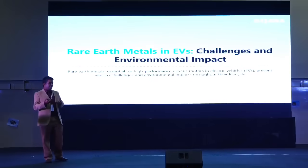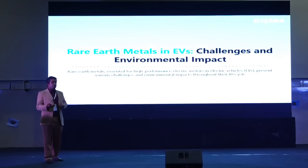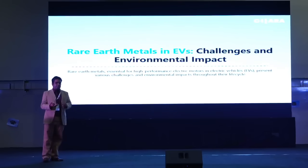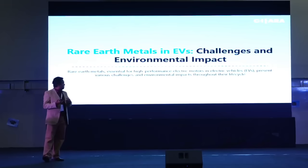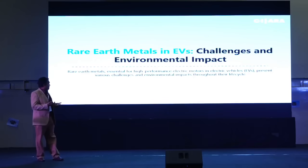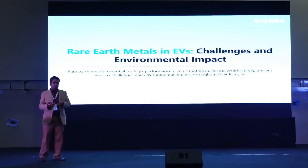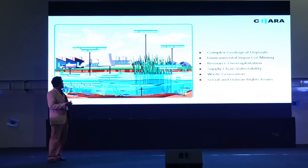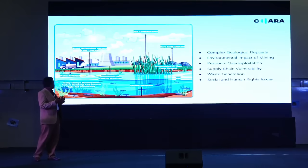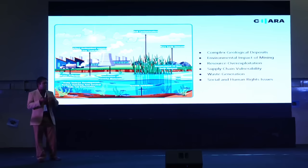One of the key challenges in EVs is the need for rare earth metals. Battery technology needs rare earth minerals, and similarly motor technology needs rare earth minerals like neodymium and samarium. These are necessary for the high-performance permanent magnet motors we're using today, but they cause a lot of environmental impact. This can affect the land, the air, cloud systems, and also oceans and other water bodies.